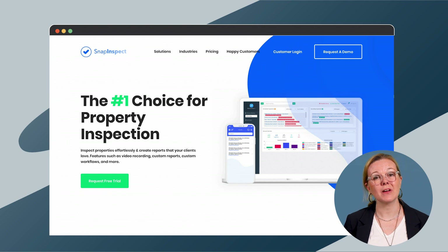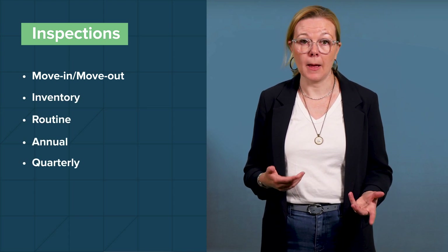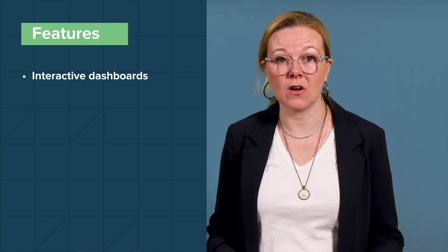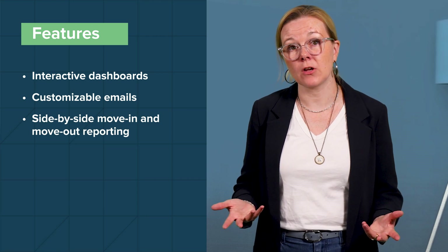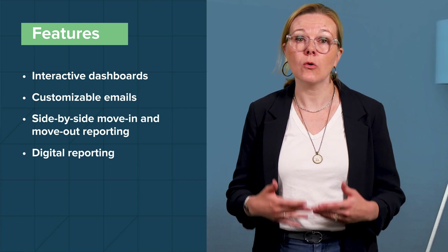SnapInspect is designed to simplify the inspection process by automating daily tasks, and it's available for portfolios of all sizes. Much of the platform's simplicity revolves around its templates and customizable checklists for several types of inspections, including move-in and move-out, inventory, routine, annual, quarterly, maintenance, and interior and exterior. SnapInspect features interactive dashboards to issue actions and view vacancies and maintenance costs. You can customize emails and triggers to send messages to contractors and tenants at different stages of the inspection and repair process. Like RentCheck, SnapInspect offers side-by-side move-in and move-out reporting and the ability to send reports either as digital documents or through a webshare link.